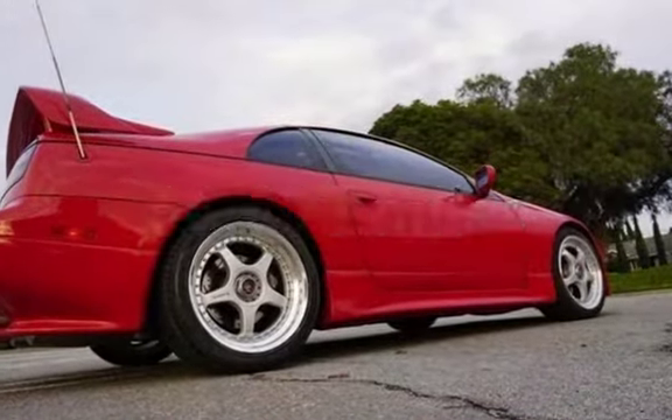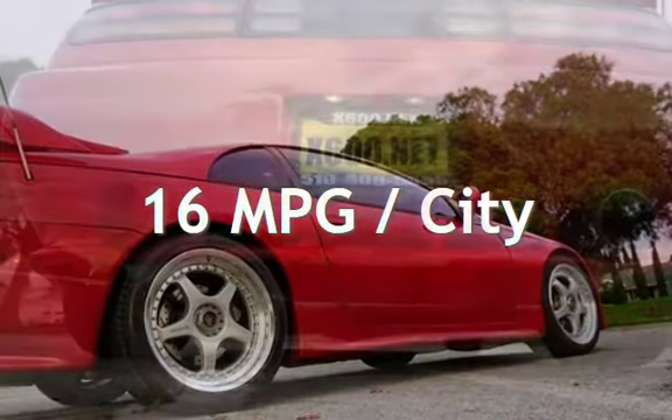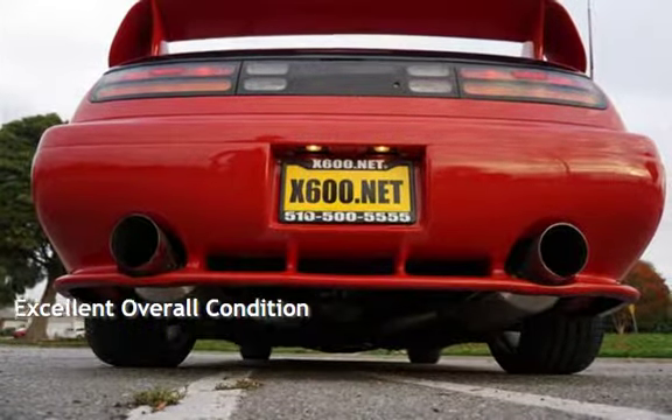This Nissan has less than 67,000 miles on the odometer. Estimated fuel economy for this vehicle is 16 miles per gallon in the city and 22 miles per gallon on the highway. This vehicle is in excellent overall condition.